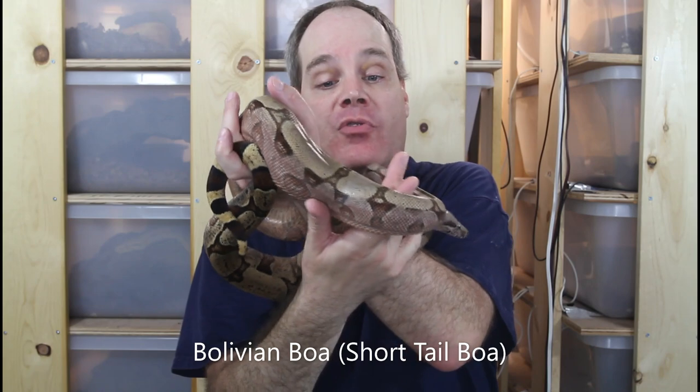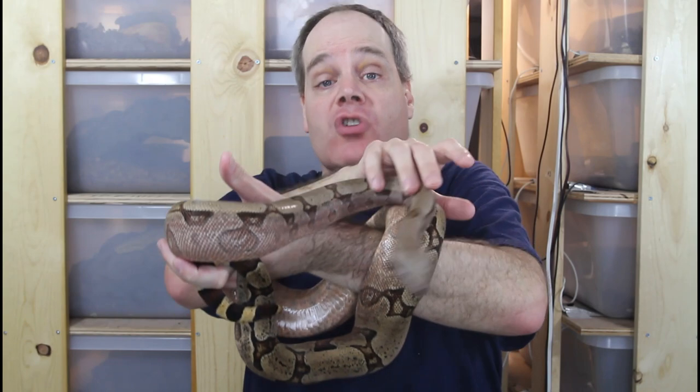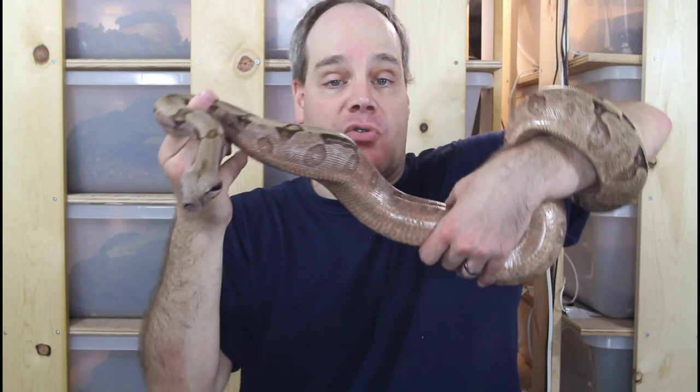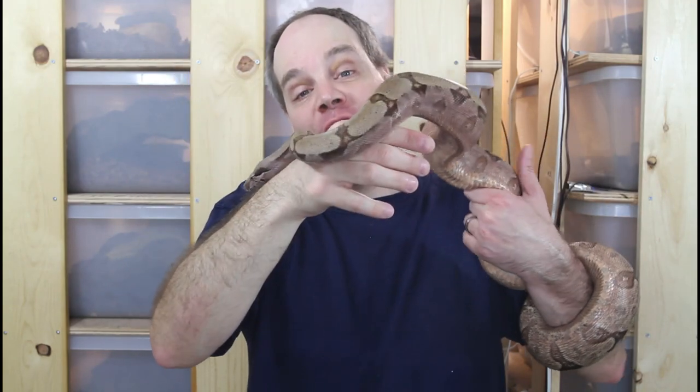The last boa on my list of most handleable boas is one of the best when it comes to interacting with the handler — that's the Bolivian boa or short-tail boa, boa constrictor amarali. This is a five-year-old male from a bloodline known as the Orange Crush Bloodline, founded by Joe Terry, with beautiful orangey-purple coloration. What's great about these animals is they seem to recognize their owners — they'll be waiting at the front of the cage when I come. They seem really interactive, almost showing an intelligence, and are probably one of the smartest forms of boa constrictor. They hold on but not quite as tight as a true redtail — definitely one of the best boas to get if you're looking for a boa to handle.